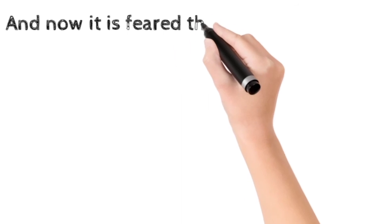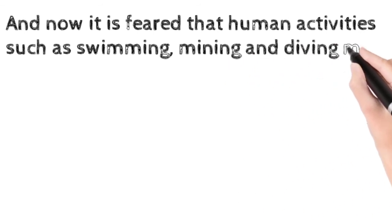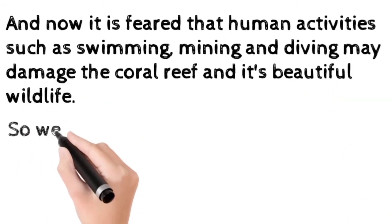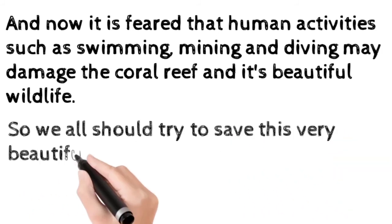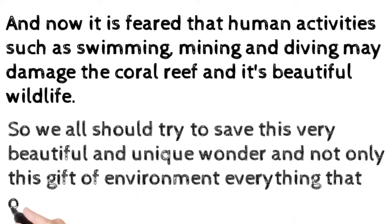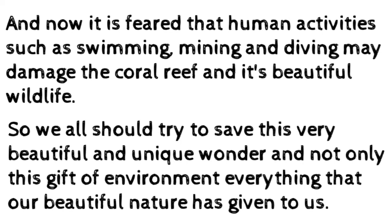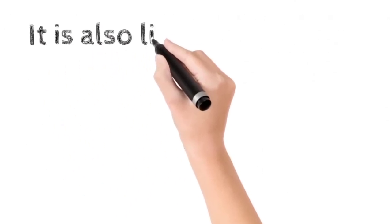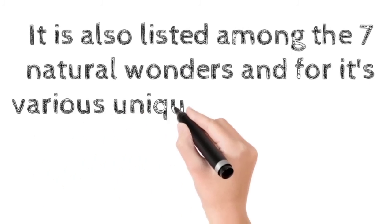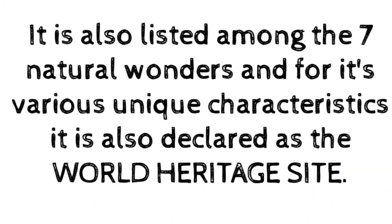It is feared that human activities such as swimming, mining, and diving may damage the coral reef and its beautiful wildlife. We all should try to save this very beautiful and unique wonder, and everything that our beautiful nature has given to us. The Great Barrier Reef is listed among the seven natural wonders of the world, and for its various unique characteristics, it is also declared a World Heritage Site.